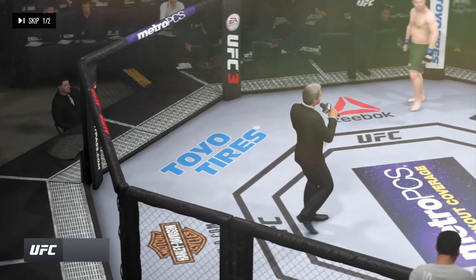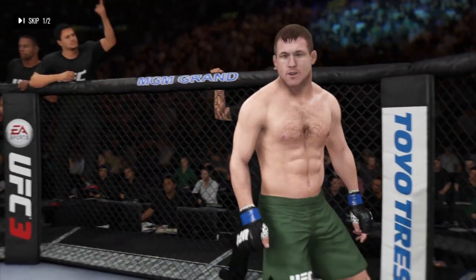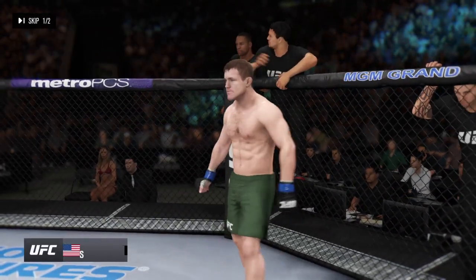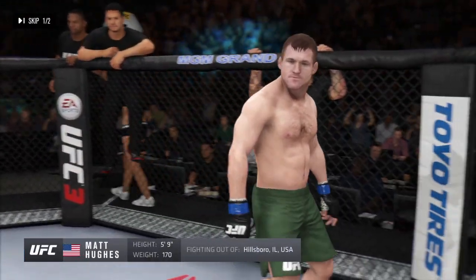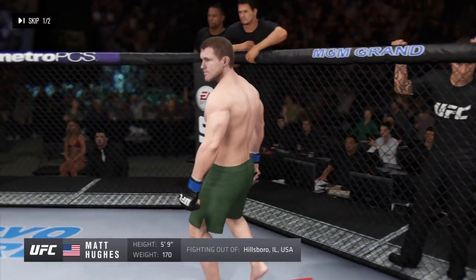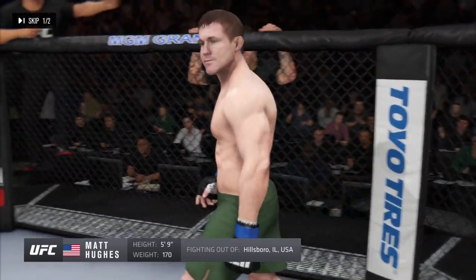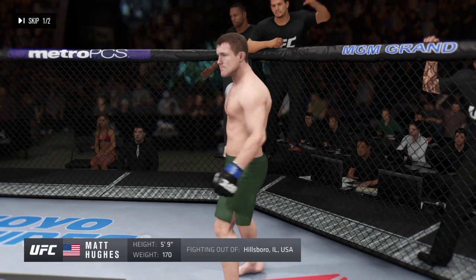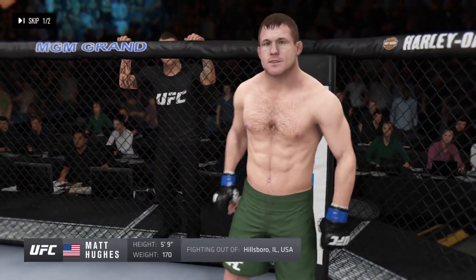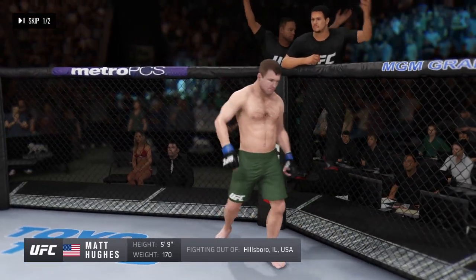Ladies and gentlemen, this fight is three rounds in the middleweight division. Fighting out of Hillsborough, Illinois — he is a wrestler, UFC Hall of Famer and former UFC welterweight champion of the world: Matt Hughes.